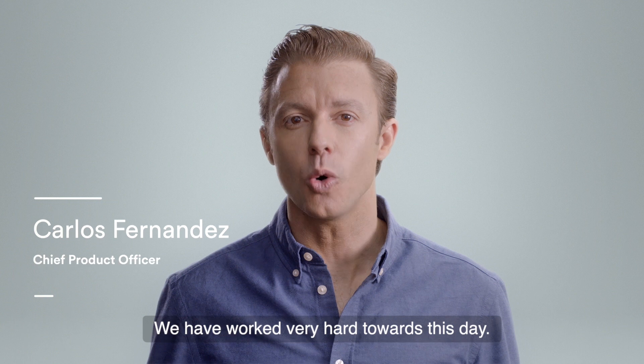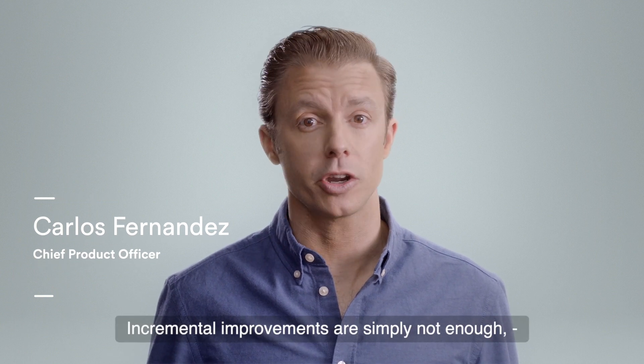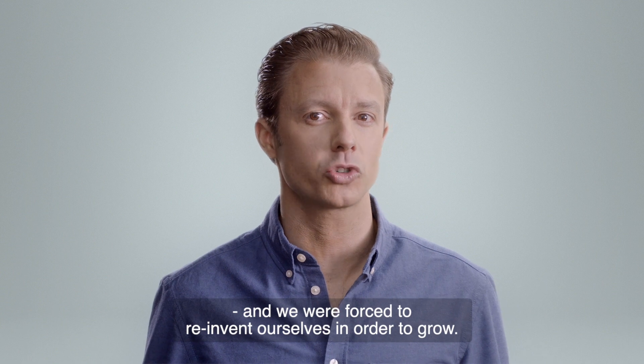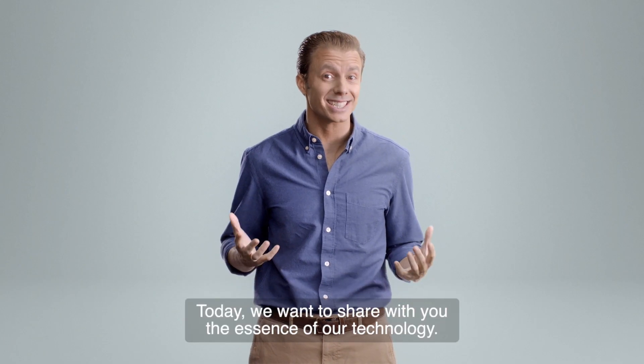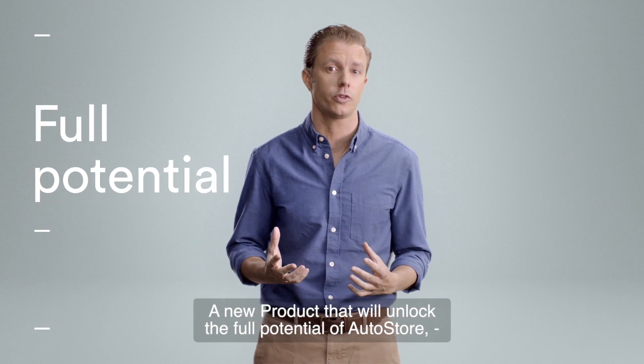We have worked so hard towards this day. Incremental improvements are simply not enough, and we were forced to reinvent ourselves in order to grow. Today, we want to share with you the essence of our technology — a new product that will unlock the full potential of AutoStore.